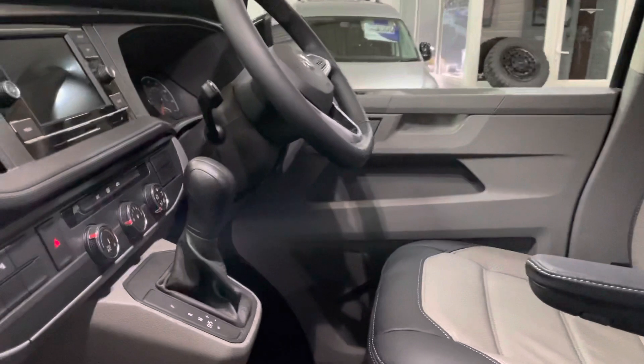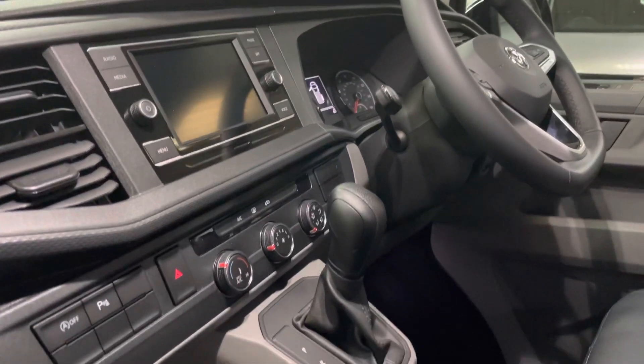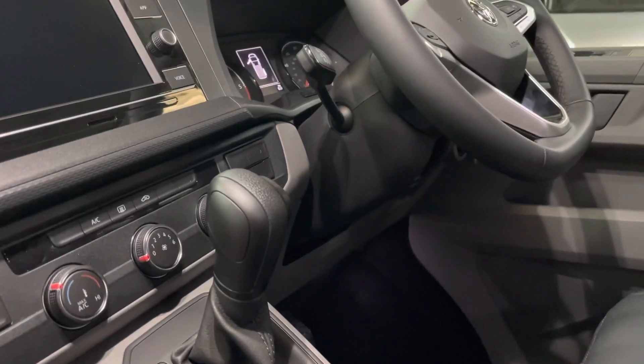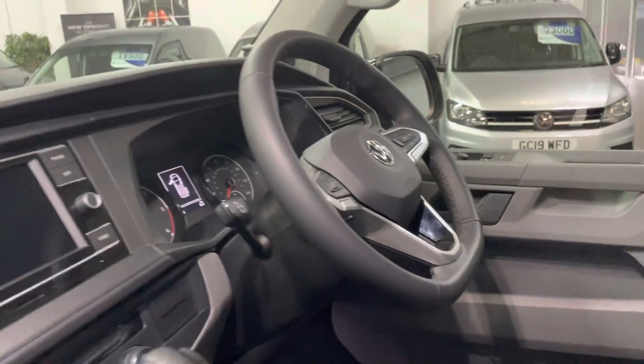Great spec on this one: it's got Google Maps nav through App Connect, front and rear park sensors, air conditioning in the front with rear heating, adaptive cruise control, and a multi-function steering wheel.